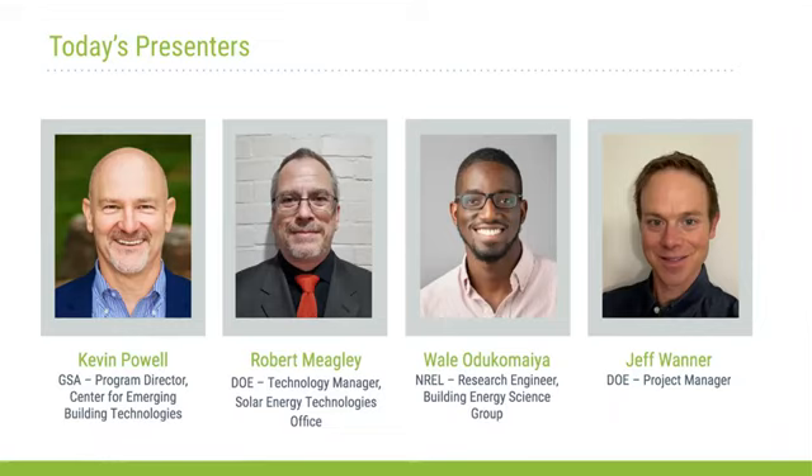Last up and most importantly, Jeff Wanner, who is the project lead for this RFI, will cover all of the logistics and mechanics for your submission and what to expect if you are selected as a semifinalist. Tyler Harris, who has just joined our program and is managing our pilot to portfolio program, will facilitate the Q&A.